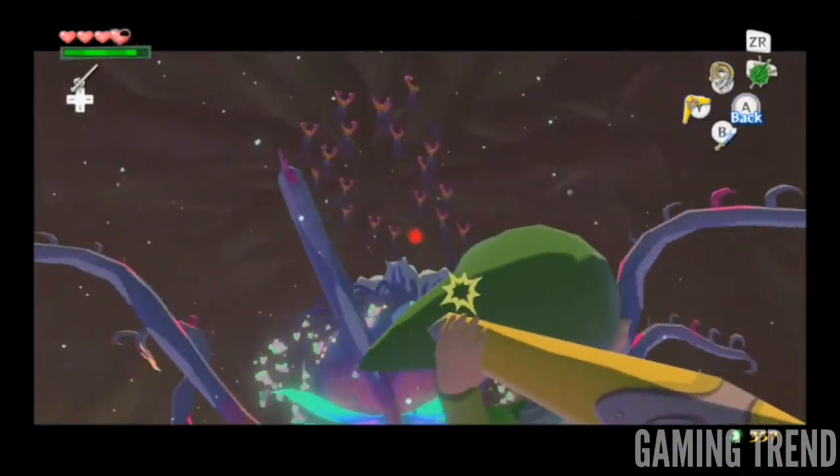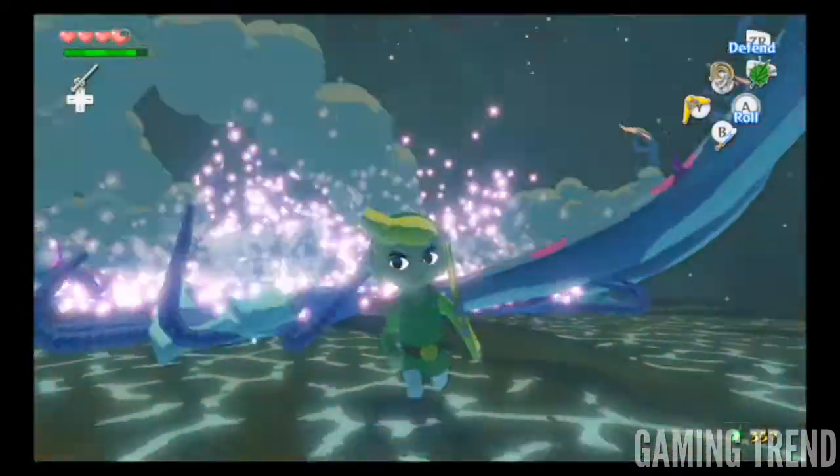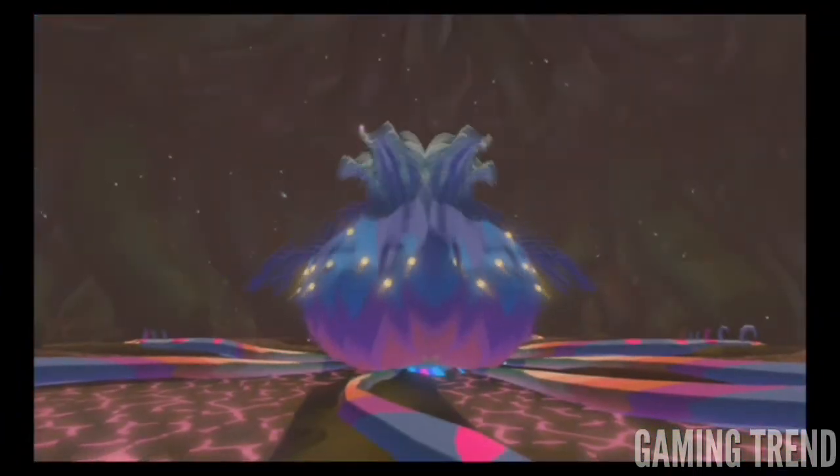You'll notice a few bouts of slowdown when tons of effects all go off at once, or a split second of draw distance pop-in while sailing. But these moments are few and far between. Graphically, the Wind Waker HD is in a class of its own.